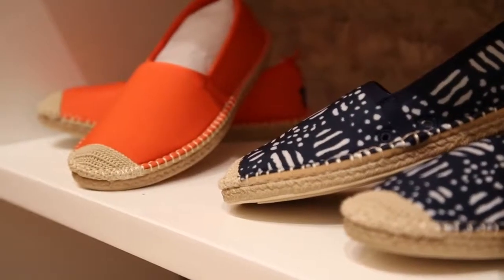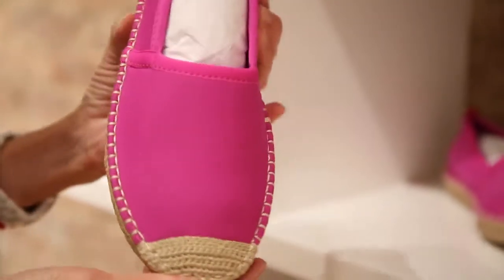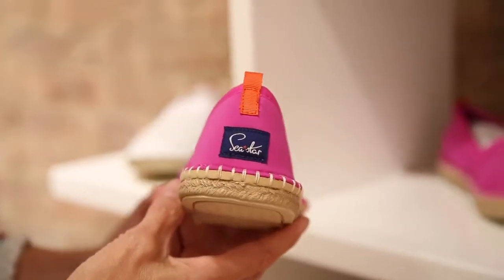One of the things we're proudest about is the quality of the shoe. It's really effective as a performance shoe and yet it's very stylish. We actually make our own neoprene — it's very comfortable and it dries quickly.